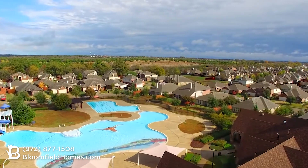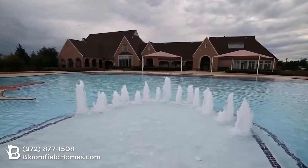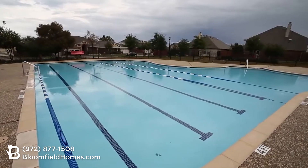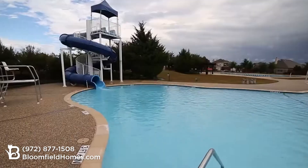The Heritage Club gives you several ways to stay fit and beat the heat. We've got two pools, a lap pool, a wading pool, a splash park, and a water slide. There's so much for families to enjoy here.